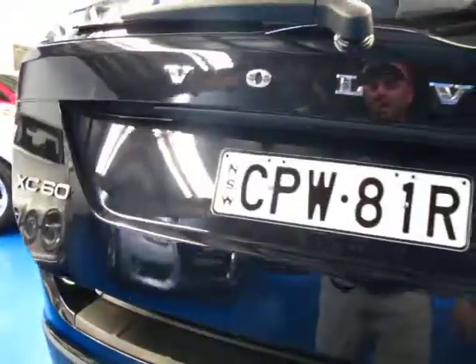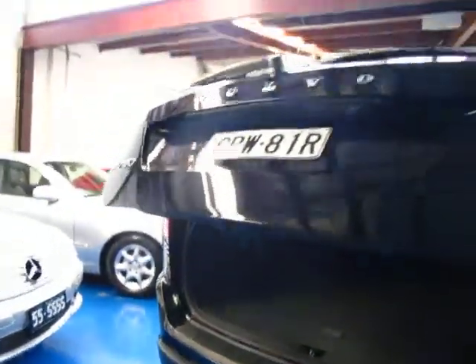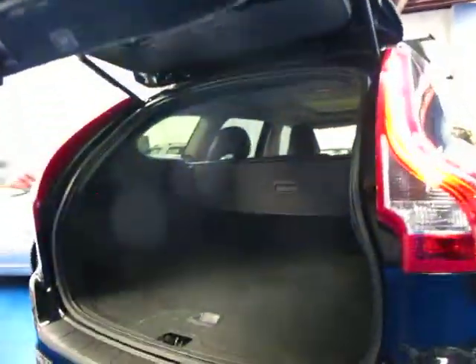These people have spent another probably a thousand or fifteen hundred dollars getting the tow bar put on from Volvo. Have a look at that — the electric tailgate. Fantastic.